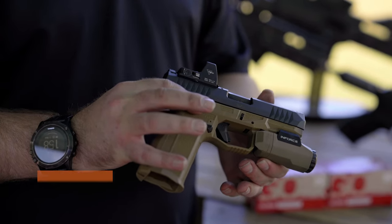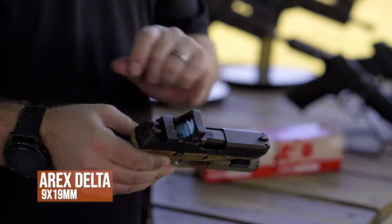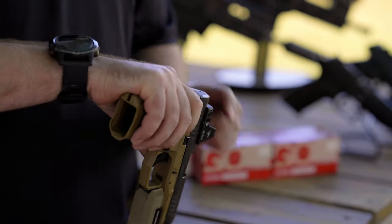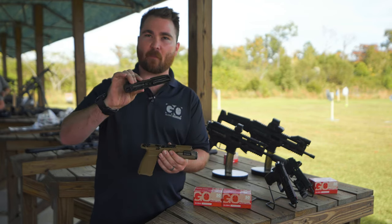First I want to start with the RX Delta. The RX Delta is an awesome modular pistol. It has a cold hammer forged barrel, SIG number nine sights, a striker indicator, and a loaded chamber indicator. The breakdown is really simple and neat — you literally just pull the gun back and pop it apart.